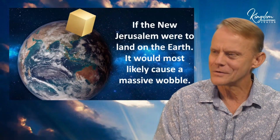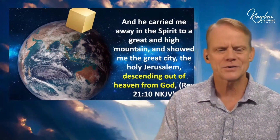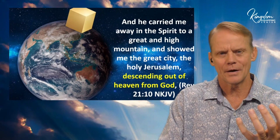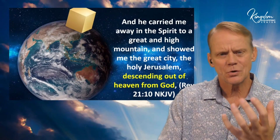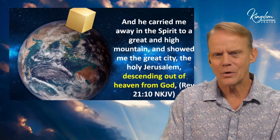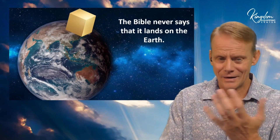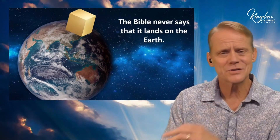Wouldn't it be interesting if the New Jerusalem didn't actually land on the earth? In Revelation 21:10, John saw it descending out of heaven from God. People have assumed it was going to come down to the earth, but the Bible doesn't say anywhere that it actually lands on the earth. Think about that — if it did land, it could create some problems unless God supernaturally intervenes.